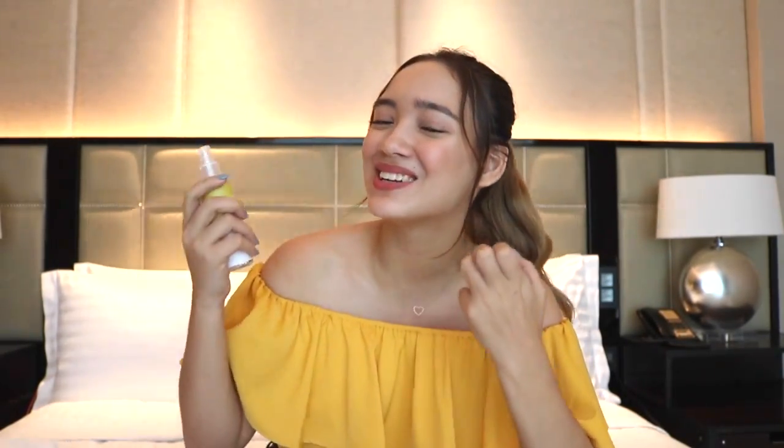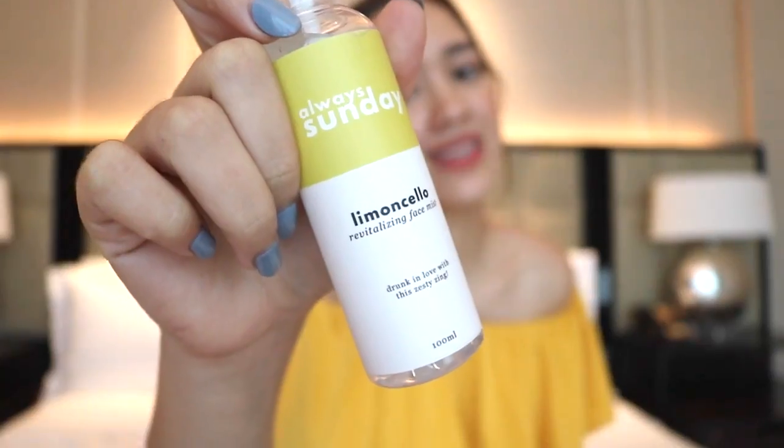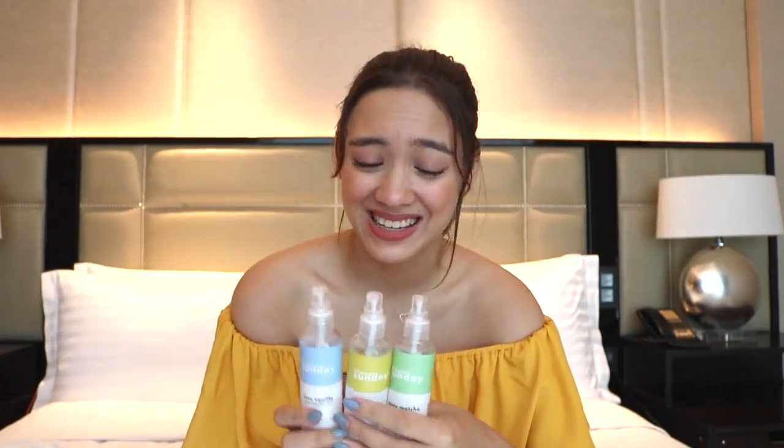Lastly from this collection is the Limoncello Revitalizing Face Mist. It says 'Drunk in love with this zesty zing.' If you didn't know, Limoncello is very famous in Italy — it is a lemon liqueur, an alcoholic drink. If you've tried it, it's got that zing, and I feel that way with this. This smells like a lemon biscuit — like a sweet lemon cookie. It's not overpowering, it has a very nice and light smell, but it also gives a really refreshing feeling right after spraying it. This also has witch hazel, glycerin, lemon essential oils, and vitamin E. This face mist is your new main squeeze. It's really perfect for detoxifying and perking you up throughout the day. So if you're really tired from school or work, you just pop this out of your bag and mist yourself. It's a whole experience.